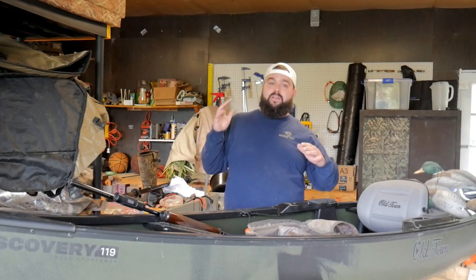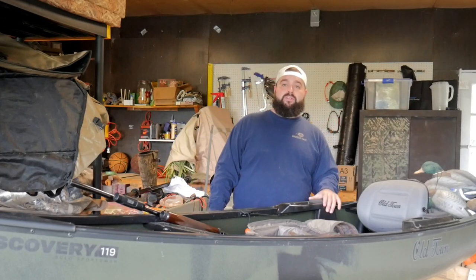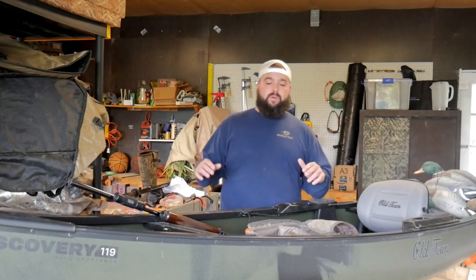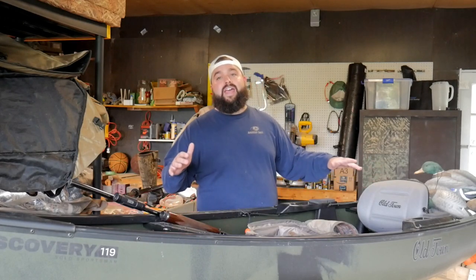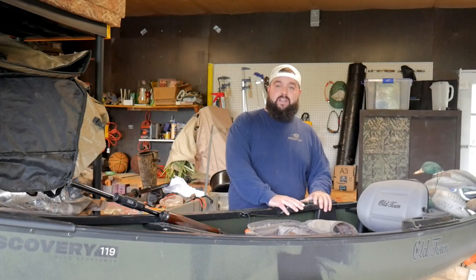Those are the main things to make sure are compatible with your style and the amount of decoys you want to take. You don't have to hunt out of it unless it's a layout, a kayak, or a hybrid like this — and that is definitely a plus, which brings us to the second tip.